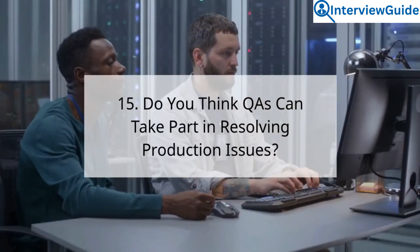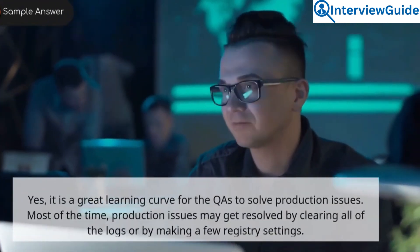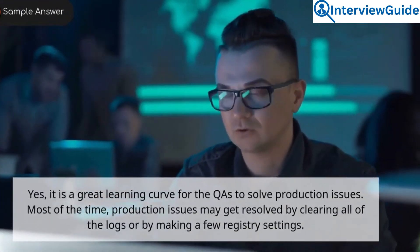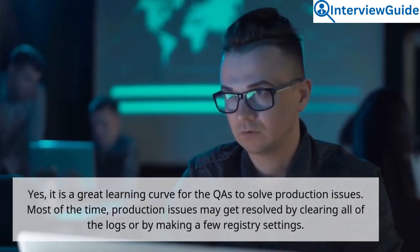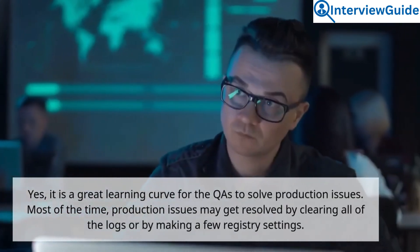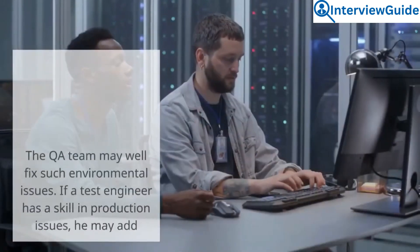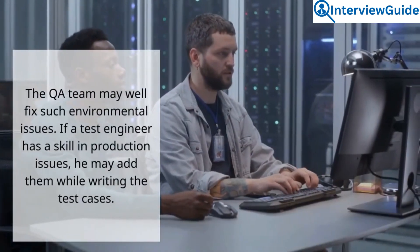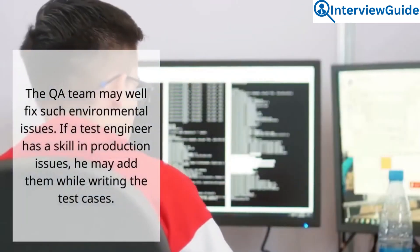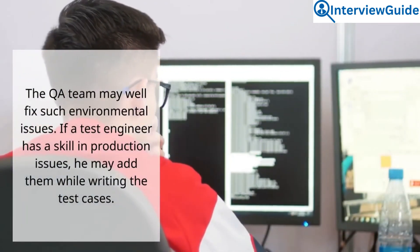Question 15: Do you think QAs can take part in resolving production issues? Sample answer. Yes, it is a great learning curve for QAs to solve production issues. Most of the time, production issues may get resolved by clearing all of the logs or by making a few registry settings. The QA team may well fix such environmental issues. If a test engineer has skills in production issues, he may add them while writing the test cases.